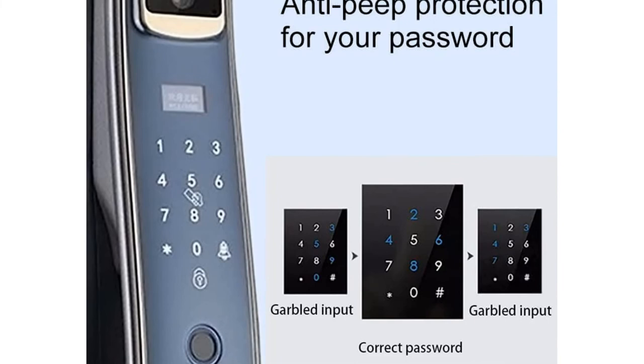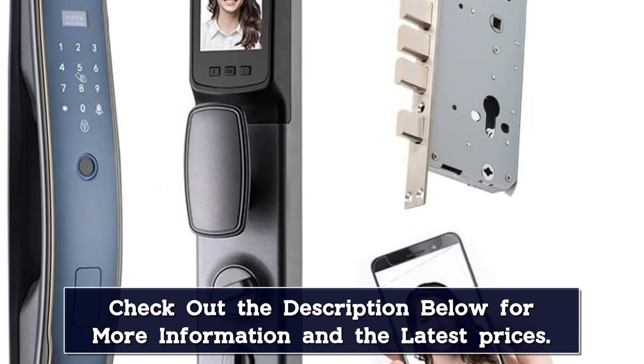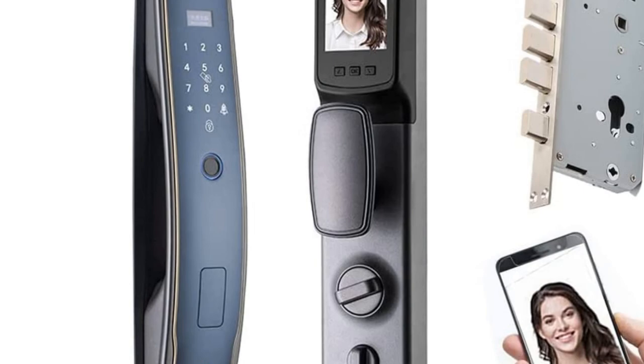The rechargeable 4200 mAh lithium-ion battery can power the lock for up to six months, and the included key fob makes it easy to replace the batteries when they eventually run out. The Wisapoch smart door lock is backed by a 1-year warranty and lifetime technical support, so you can rest assured that your investment is protected.